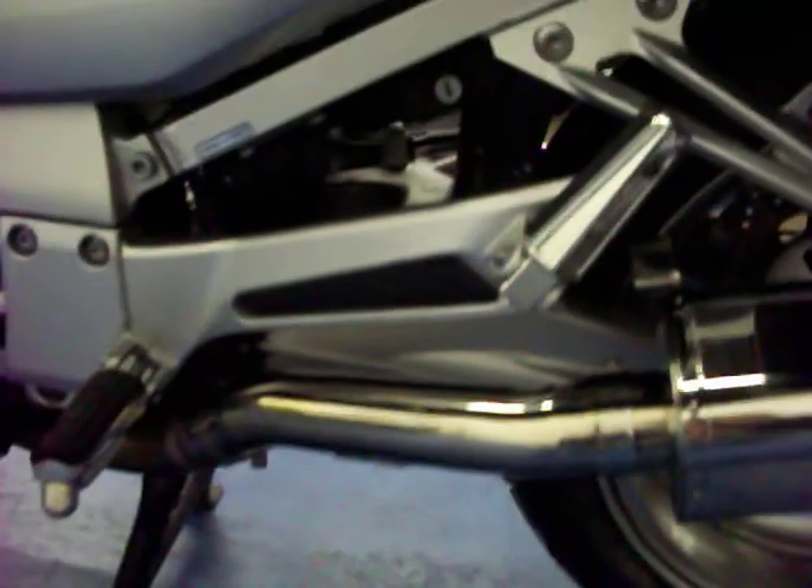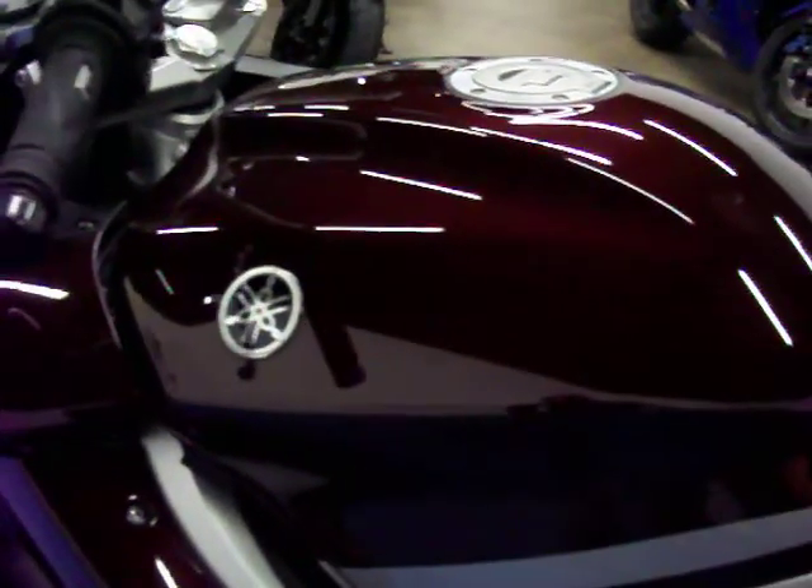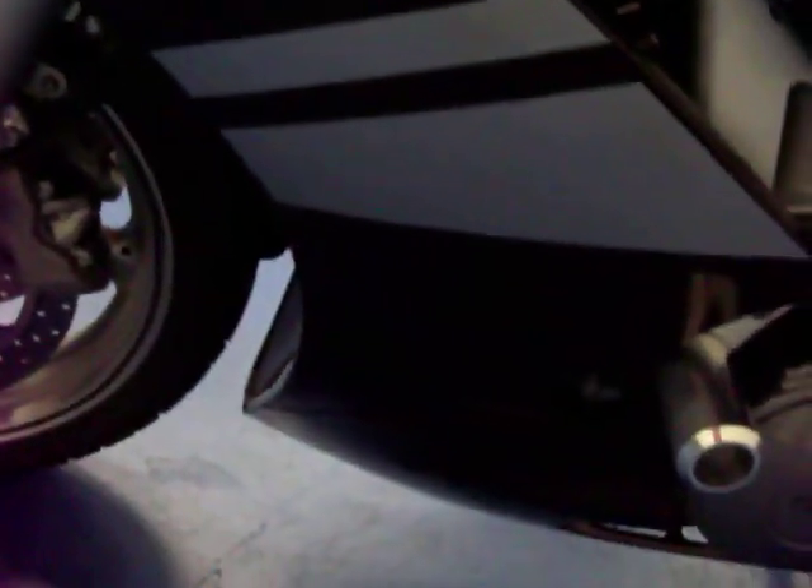Coming to the left side, again these removable hard bags are in excellent condition — there are really no scratches or marks anywhere on them. Again you have that EVO exhaust. This is a very quick, extremely fun to ride touring bike. Again, those frame sliders. Take a look at this left side — again very, very clean with really no marks.